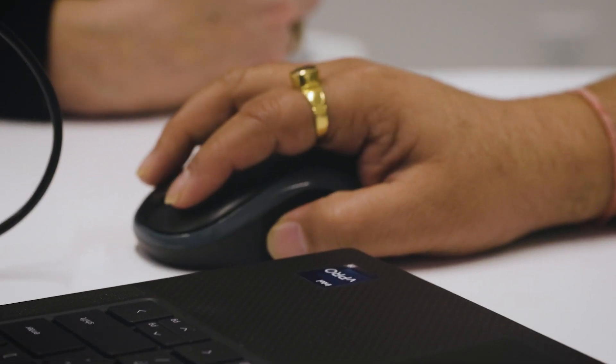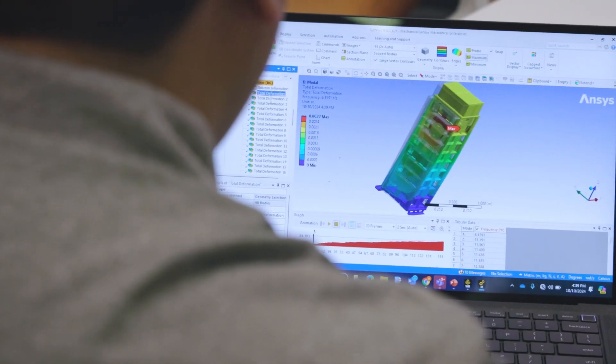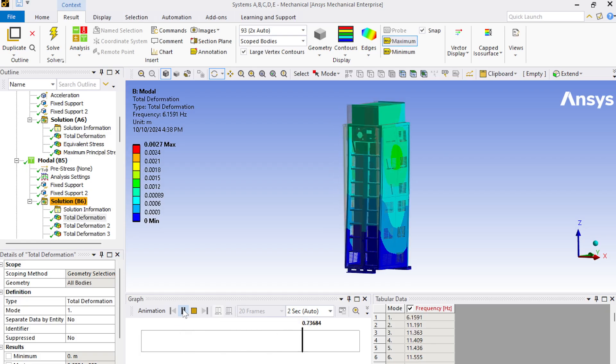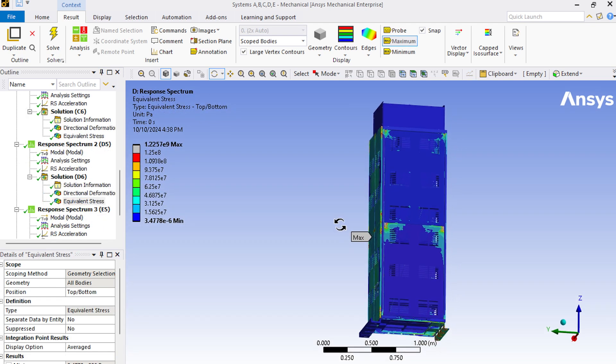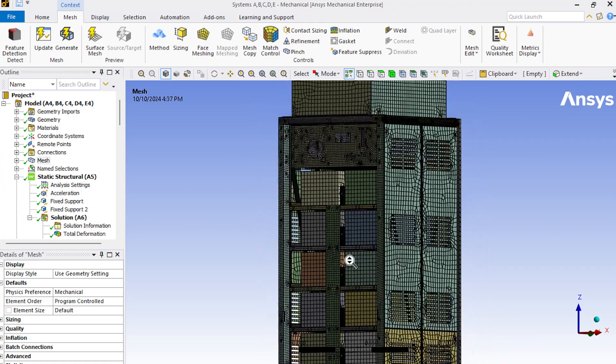With the help of modeling and simulations from the Ansys tool, we can virtually predict how that product is going to perform, whether it's going to meet the requirement or not. And if it is not, we can actually come up with some design suggestions, improve the design, make it stronger. And then once we have finalized that, now this design is ready to go for testing.